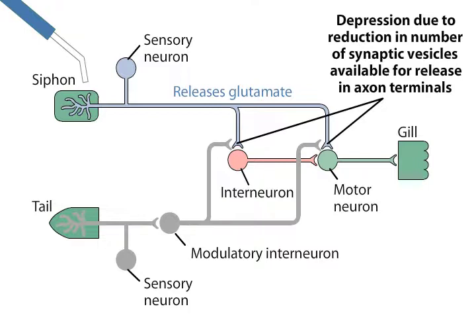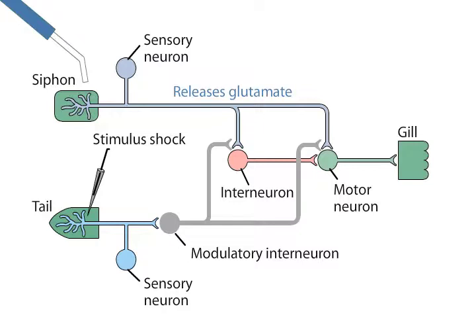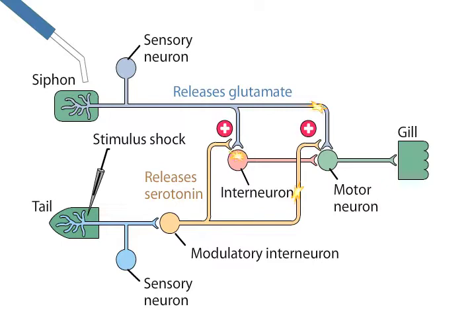The tail shock that evokes sensitization activates sensory neurons that innervate the tail. These sensory neurons, in turn, excite modulatory interneurons that release serotonin onto the presynaptic terminals of the sensory neurons of the siphon. Serotonin enhances transmitter release from the siphon sensory neuron terminals, leading to increased synaptic excitation of the motor neurons. A light touch on the siphon can then again elicit a strong gill withdrawal response.